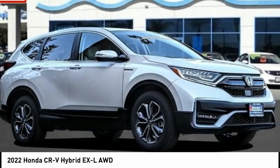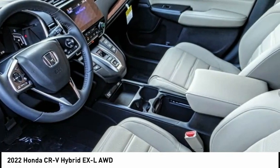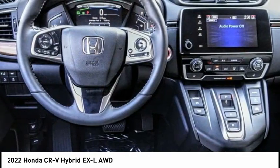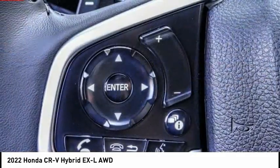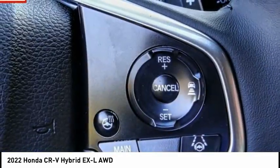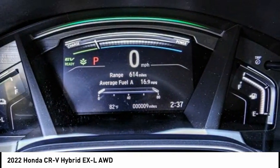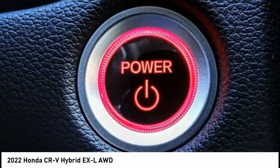Looking for the right vehicle? Check out the 2022 CR-V Hybrid. The Honda CR-V Hybrid offers a powertrain with plenty of energy, a cabin with plenty of room, and a ride with plenty of comfort — all in addition to the efficiency that comes with being a hybrid vehicle.